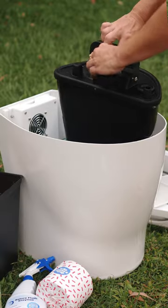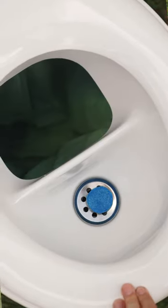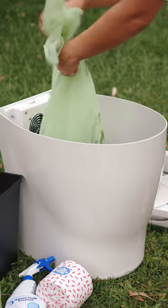The urine is collected separately to the waste, and the waste actually falls into a biodegradable bag which you can compost. Unlike other composting toilets, you just grab the bag, tie it up, and either throw it in the bin